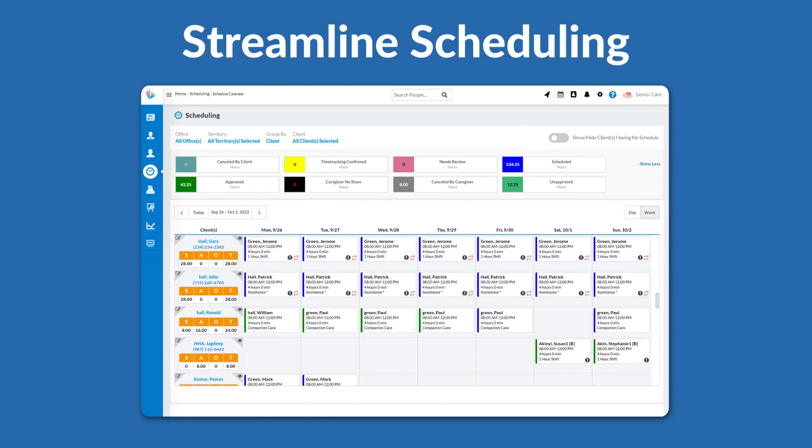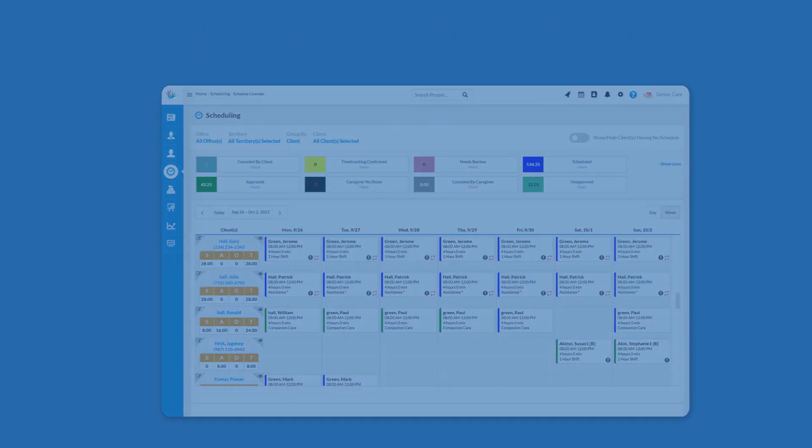Streamline scheduling: live monitor schedules and visits, track delays and no-shows, and record billable hours.